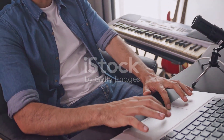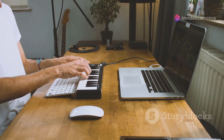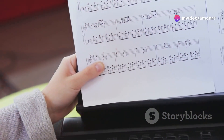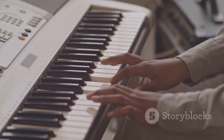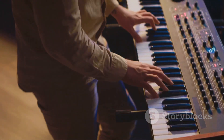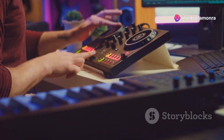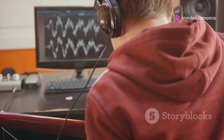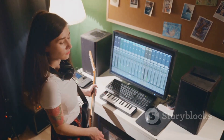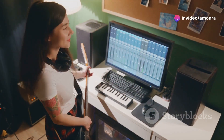Once you have that initial spark of inspiration, it's time to start building the foundation of your track. This is where composing comes in. Composing is like creating the blueprint for your song, deciding on the structure, melody, harmony, and rhythm that will bring your musical vision to life. Start by experimenting with different chord progressions and melodies. Don't be afraid to try out different instruments or sounds — you can always refine your ideas later. There are no right or wrong answers in this stage. The key is to let your creativity flow and explore different possibilities until you find something that feels right.